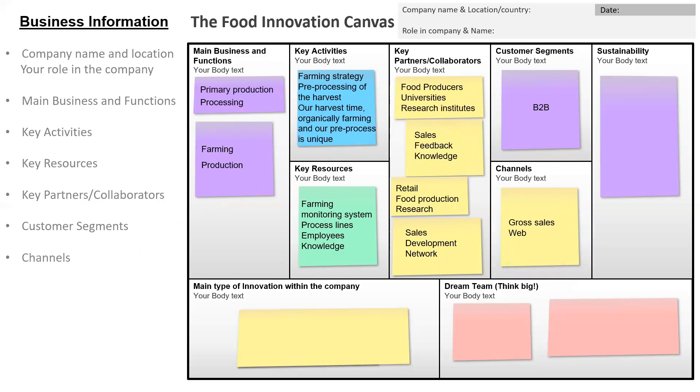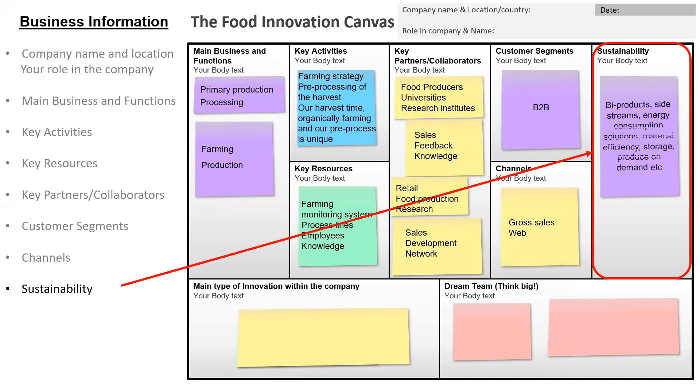The next box is about sustainability. Does your company have any by-product side streams? How do you handle energy consumption solutions, material efficiency, storage, or do you produce on demand? We want you to explain the sustainability thoughts within your company. The fictive company used waste for energy production and had dry storage.